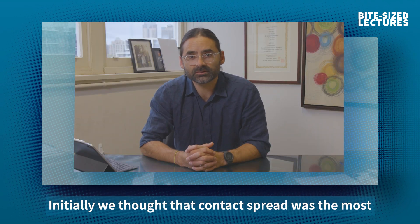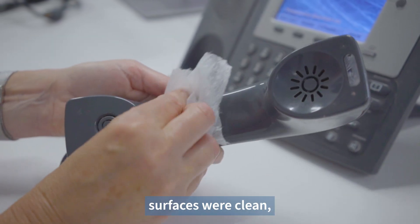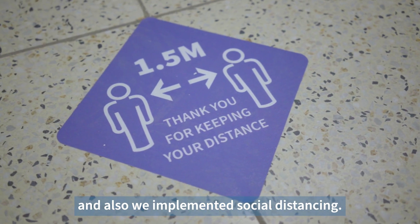Initially, we thought that contact spread was the most likely form of transmission, so we set about making sure surfaces were clean, people were practising good hand hygiene and also we implemented social distancing.